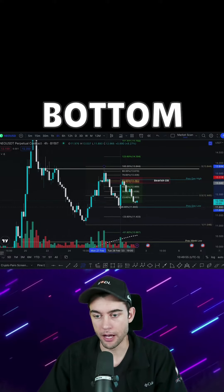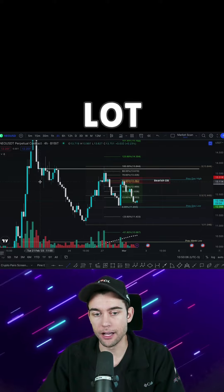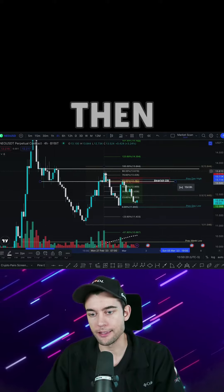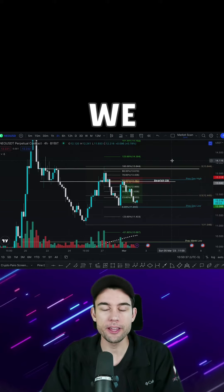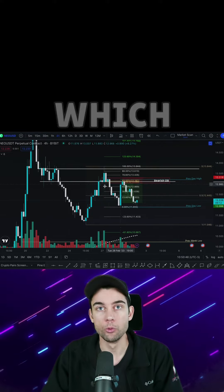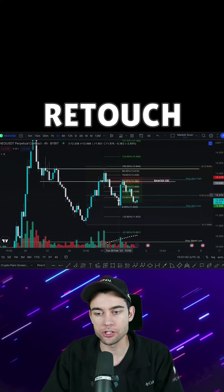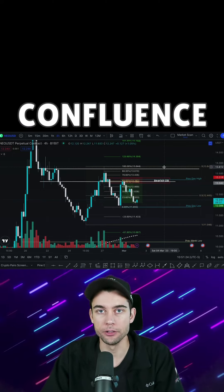I took my Fibonacci from the top to the bottom and saw that it lined up with the 61.8. I also noticed a lot of confluence with this area, which was support that typically turns into resistance. Price had already come above that previous support and then failed it, meaning this would be a retest of the new resistance. So putting it all together: number one, bearish bias in the market due to Bitcoin; number two, the bearish order block; number three, the 61.8 Fibonacci; and number four, a retouch of the previous support turned resistance.